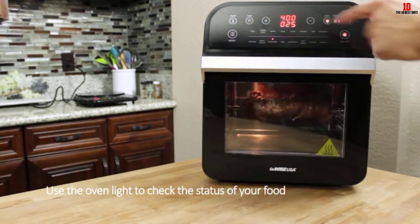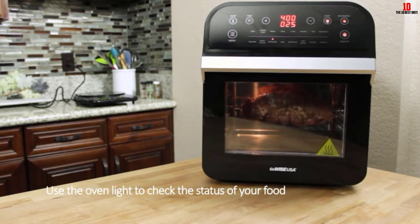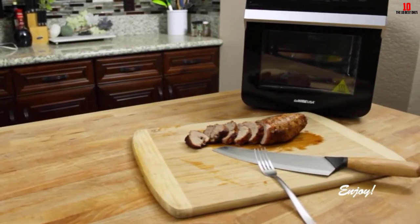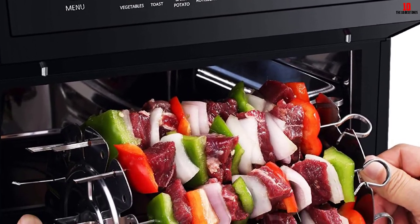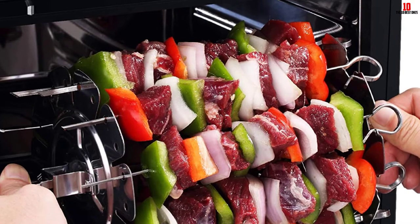But regardless of the cooking method you want to apply, GoWise USA offers a chef-inspired cookbook with 50 recipes, so you will never be out of air-fryer ideas for appetizers, breakfast, lunch, or dinner.